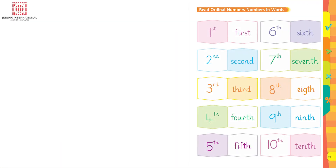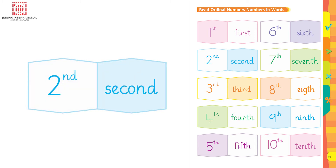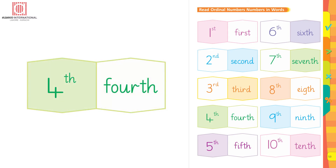Read ordinal numbers in words. 1st: F-I-R-S-T, 1st. 2nd: S-E-C-O-N-D, 2nd. 3rd: T-H-I-R-D, 3rd. 4th: F-O-U-R-T-H, 4th.